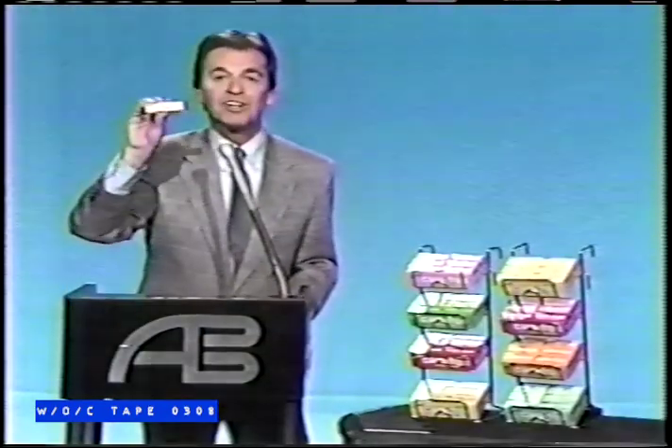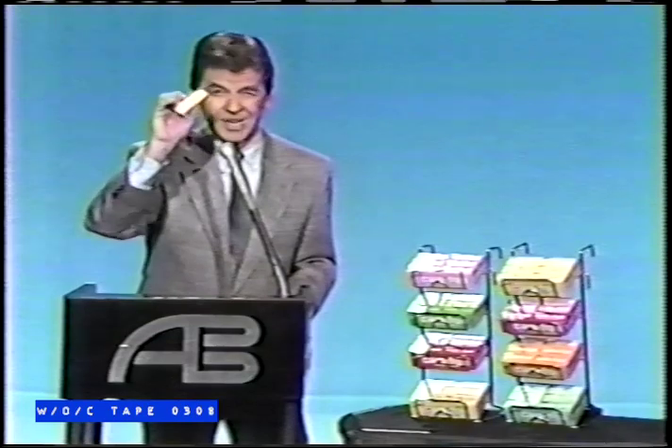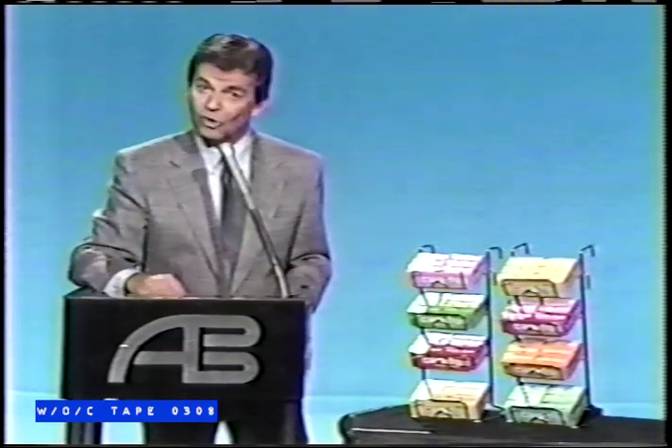Wintergreen, spearmint, peppermint, cinnamon, fruit, strawberry, and bubblegum. Try new Carefree Sugarless Gum for more flavor than ever before, and let yourself feel even more carefree.